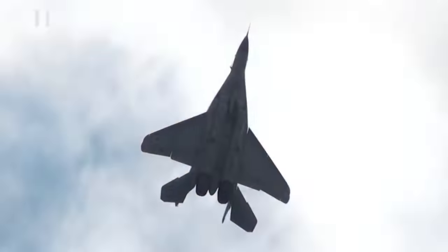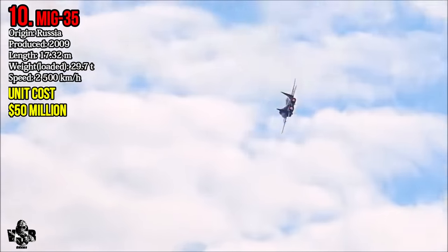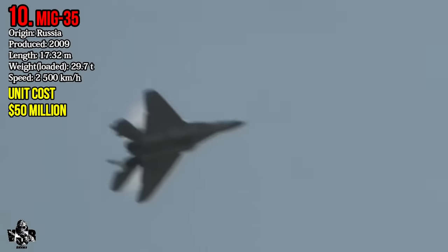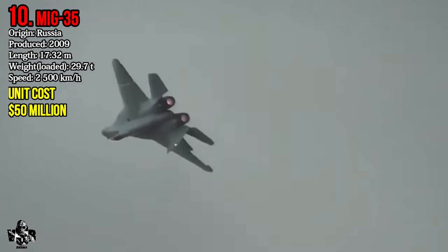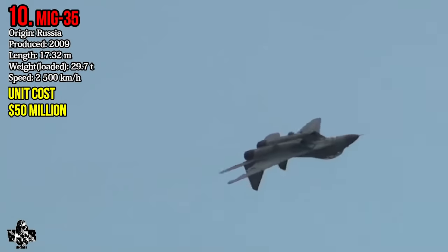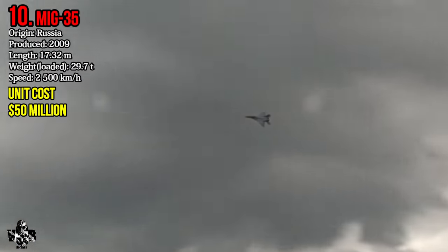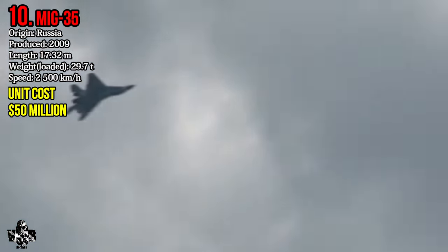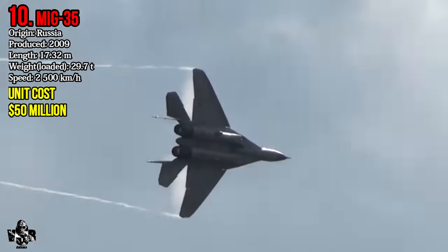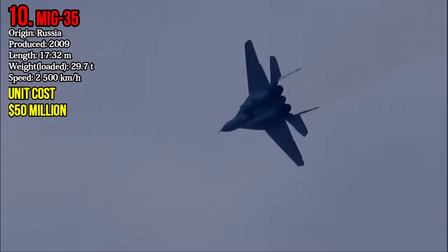Number 10: Mikoyan MiG-35. The MiG-35 is a Russian-made multirole fighter. It came into usage in 2009. It weighs about 29.7 tons. Its highest speed reaches 2,500 km per hour. The MiG-35 costs 50 million dollars per unit.